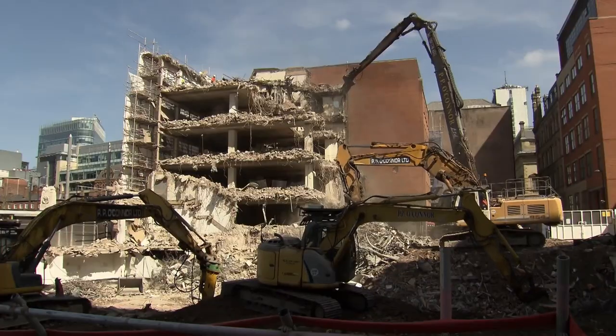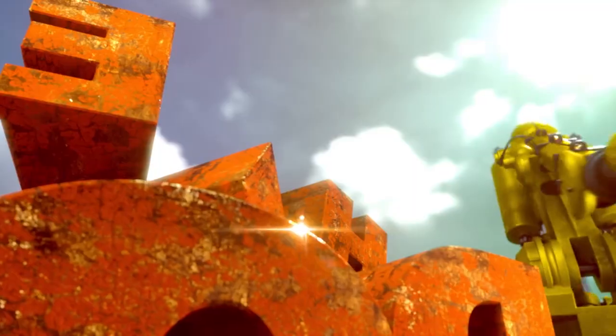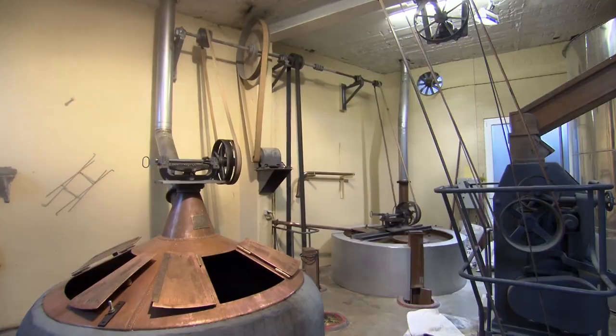Coming up: creating a machine that could destroy tower blocks like Godzilla, crafting jackets fit for heroes, and brewing one of the world's oldest beers.